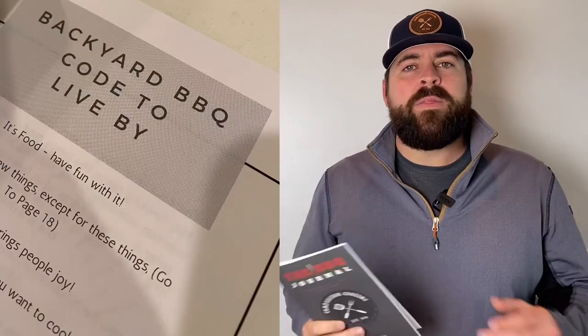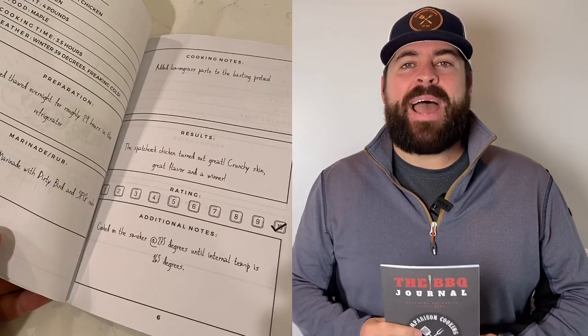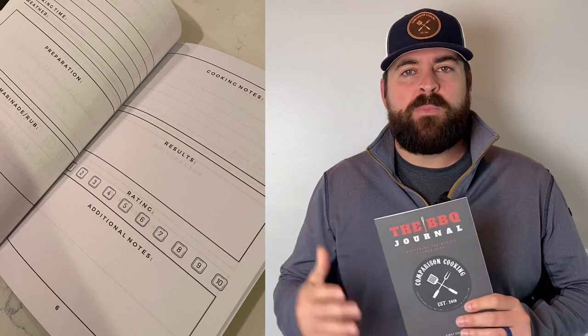Let's start with gifts under $15 — perfect stocking stuffers. Number one: the barbecue journal. This is a journal to help people take notes and get better at their craft of making delicious food. It's an item they can make their own, helping them improve their barbecue skills, smoking skills, and food skills in general — a personal gift for their own note-taking to become better.